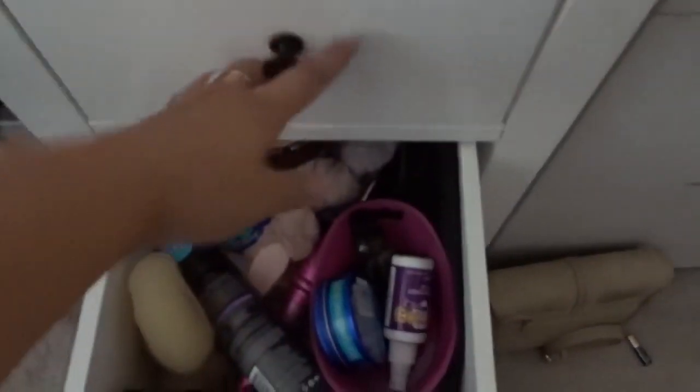This drawer and the bottom drawer - this one's all cleaned out here, and I've just got that one and that one to do.